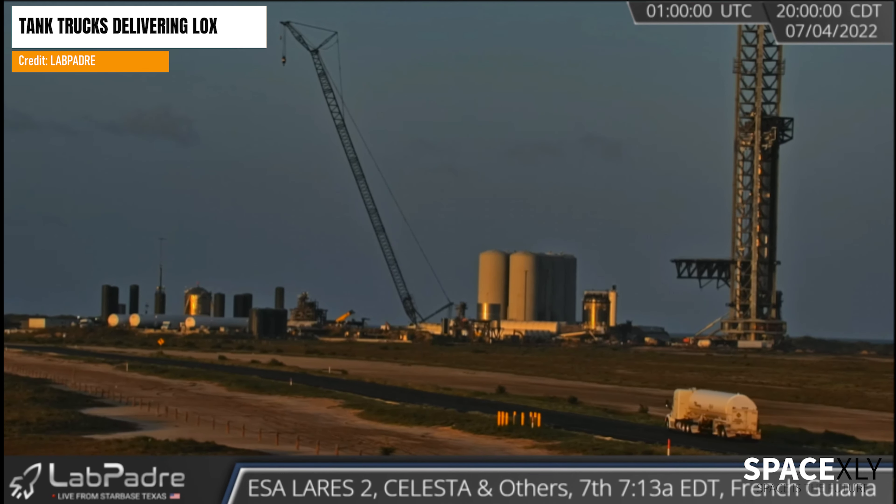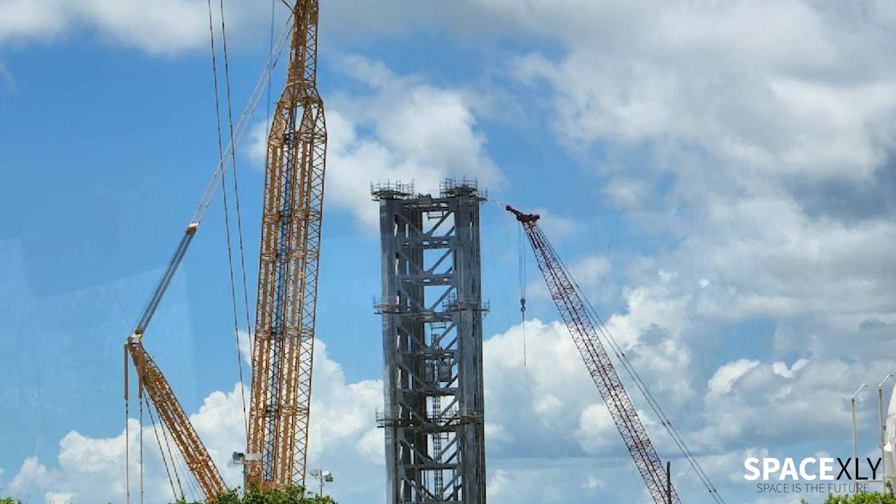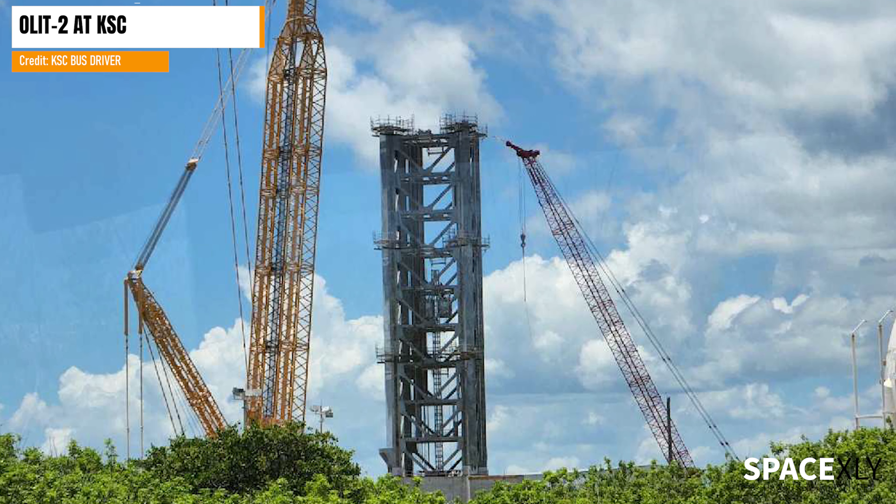Talking about the preparation, over the last few weeks, tanker trucks delivering liquid nitrogen, liquid oxygen, and liquid methane have been spotted on LabPadre's cams.